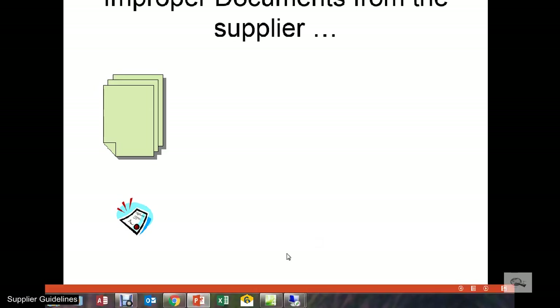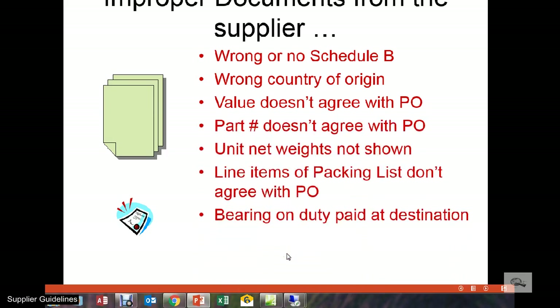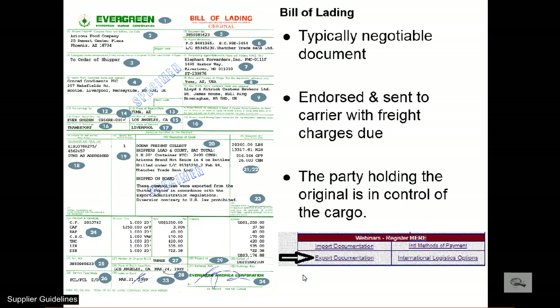The old saying, garbage in, garbage out, applies to the consolidated shipment documentation H.C. Bennett creates. If the supplier provides inaccurate, erroneous, or incomplete information, that will carry forward to the documentation we produce. For more export documentation detail, H.C.B. offers a webinar that explains the key typical documents used for any export transaction, including the logic behind each field on the form.